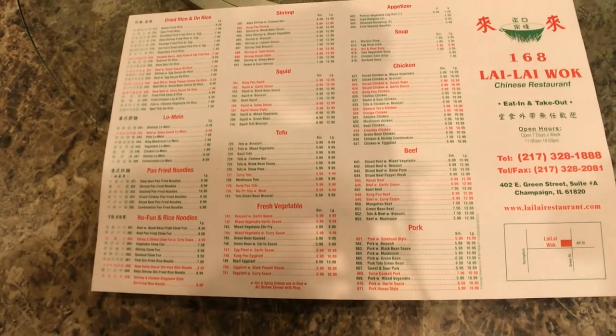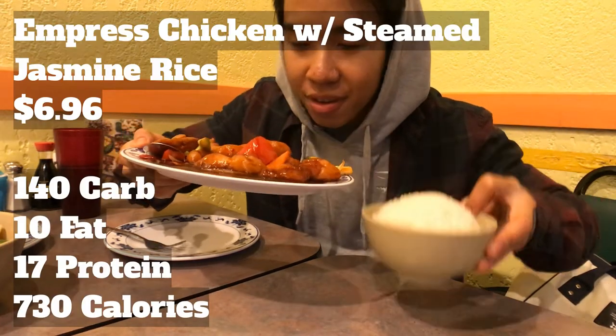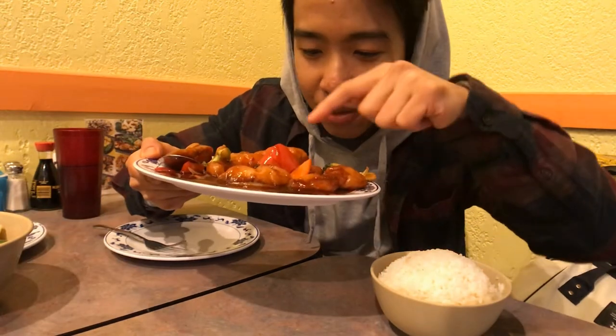I have no idea what I'm gonna get. As I wait for my food, let me try his beef tripe — so this is cow stomach, just a quick little appetizer. It's not bad, it's just super chewy. This was seven bucks; we got eight pieces of meat.